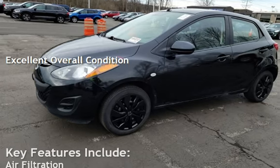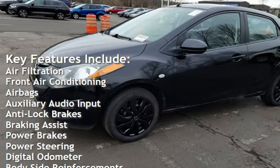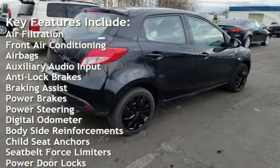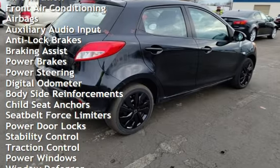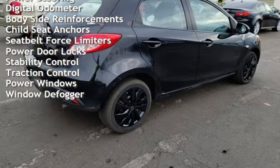Key features include air filtration, front air conditioning, airbags, auxiliary audio input, anti-lock brakes, braking assist, power brakes, power steering, digital odometer, and body-side reinforcements.